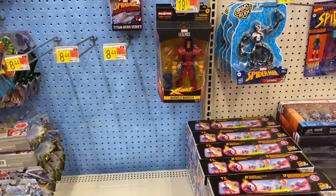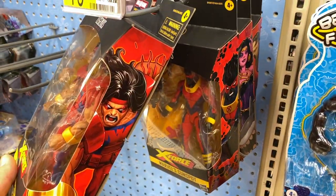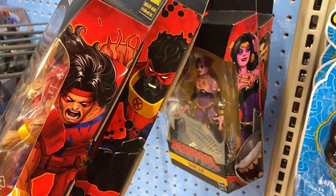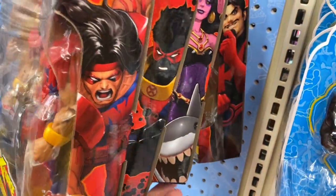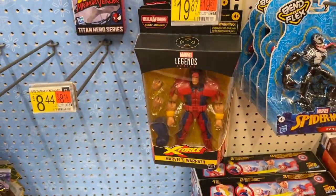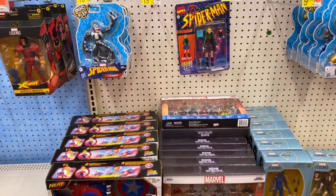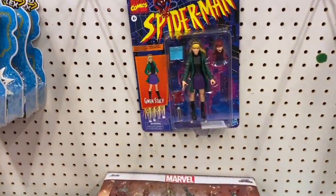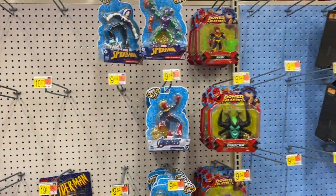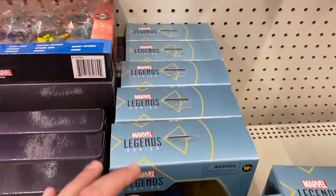Moving on, got some Marvel stuff. The Strong Guy wave is starting to see a little more — for those guys that kind of missed out, that is a fantastic build-a-figure. There's a Warpath — great build-a-figure. If you don't get anything from that wave, definitely get that build-a-figure. Looks like we got a lot of the movie stuff in there too.